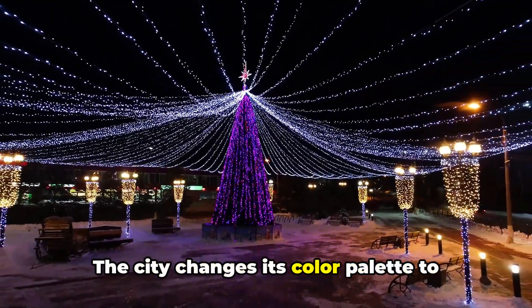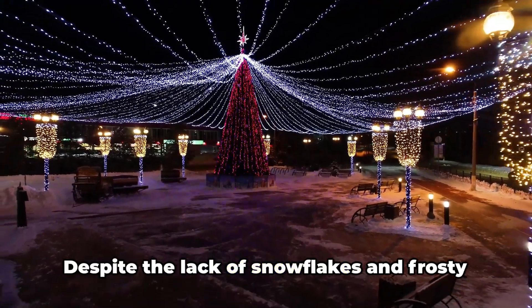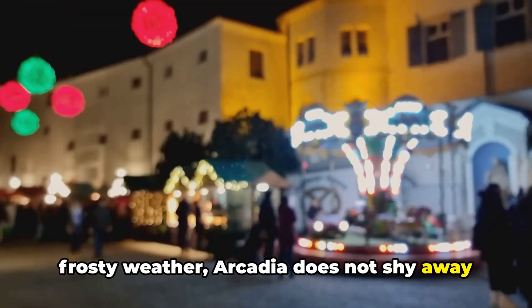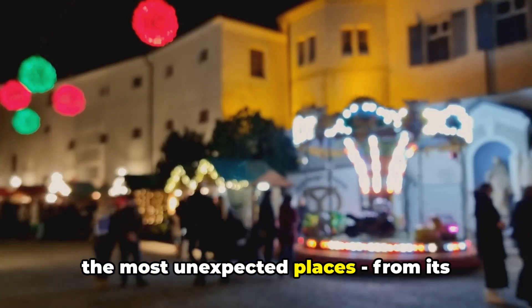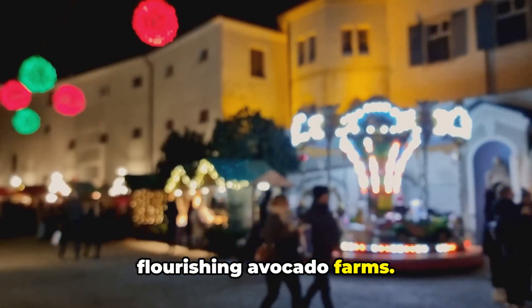The city changes its color palette to match the hues of Christmas — red, green, and snowy white. Despite the lack of snowflakes and frosty weather, Arcadia does not shy away from embodying the holiday spirit. It proudly displays its festive cheer in the most unexpected places, from its bustling streets and serene parks to its flourishing avocado farms.